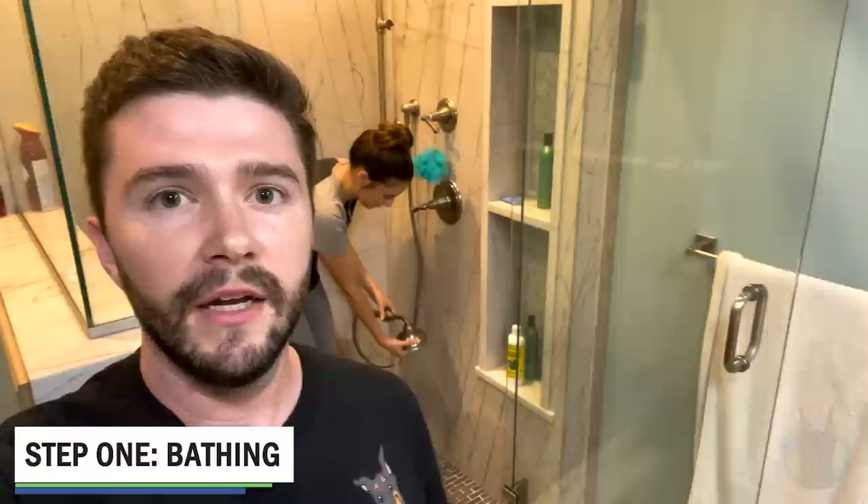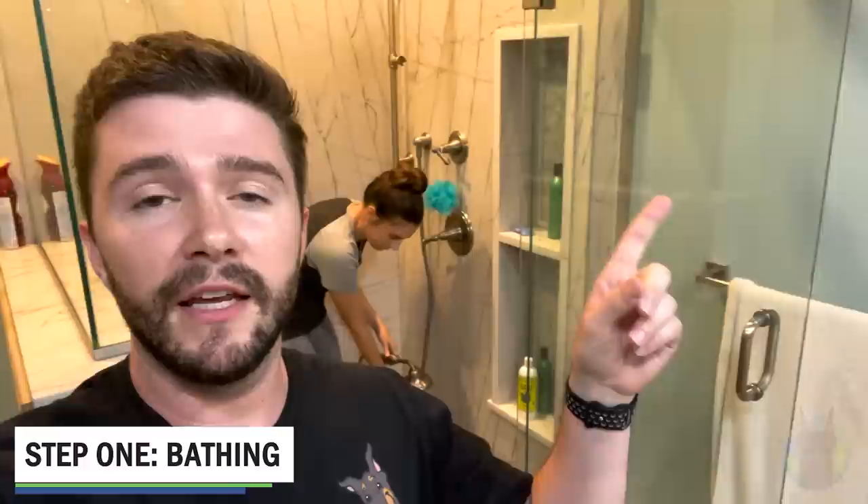If you want to see a much more in-depth video on how to bathe a Doberman, John has actually already made one of those videos — check it out right here on Doberman Planet. Otherwise, this is how we bathe Zeta.